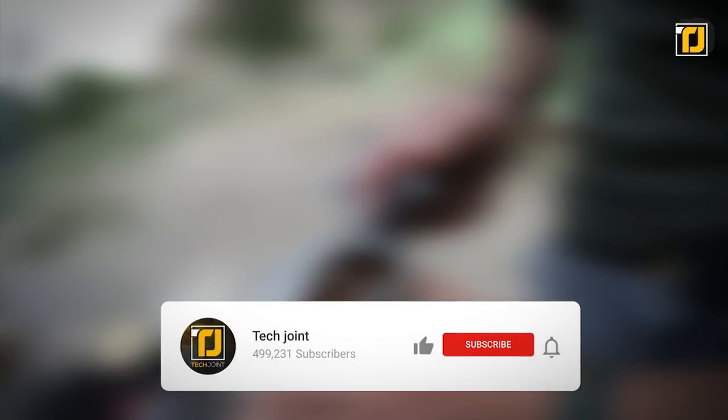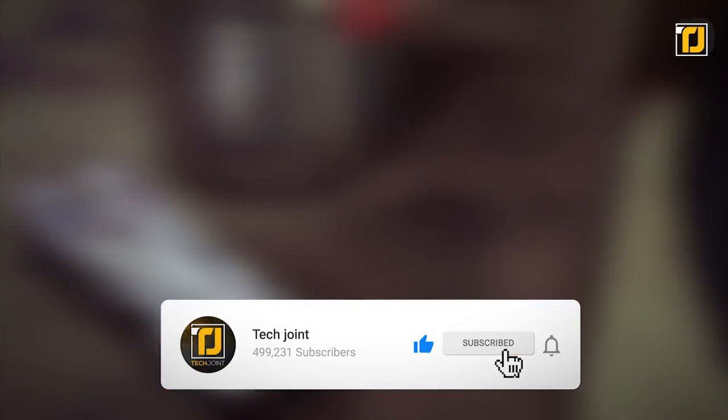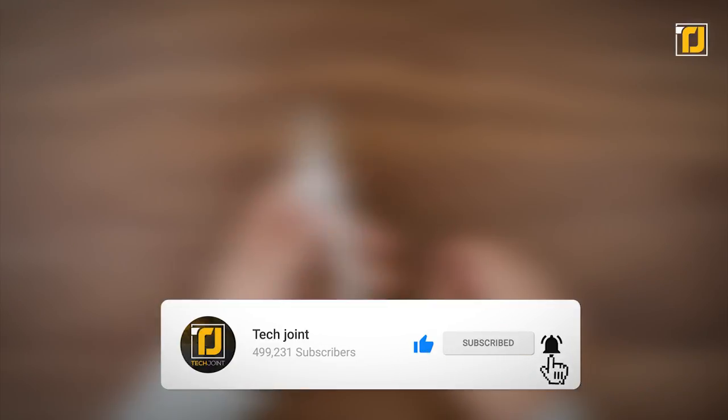Alright, comment below which of these multi-tools you're getting your hands on first. Don't forget to like the video, subscribe to TechJoint, and we'll see you in the next one.